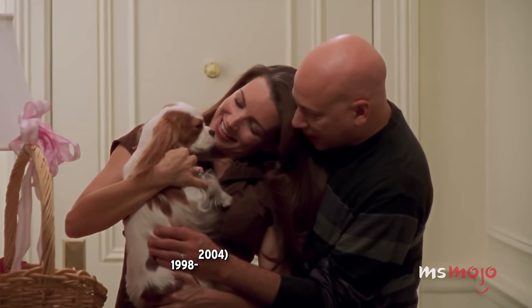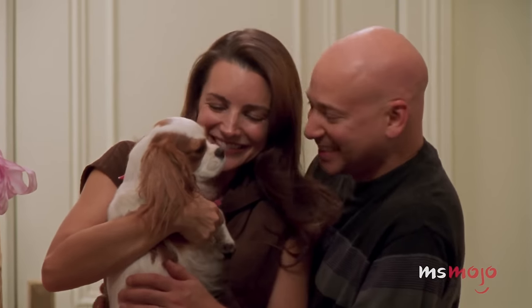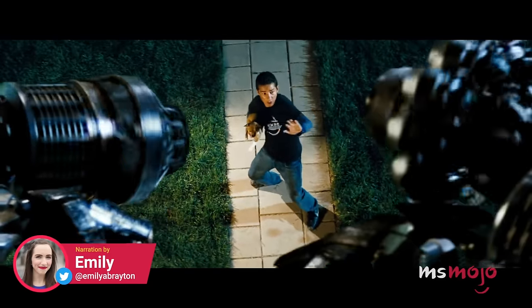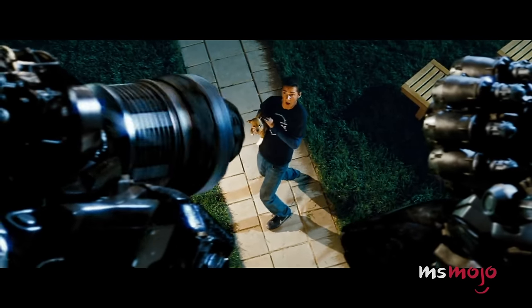Elizabeth Taylor Goldenblatt — that was the day Elizabeth Taylor moved in with Harry and Charlotte. Welcome to Ms. Mojo, and today we're counting down our picks for the best fuzzy boys and girls for living in a smaller apartment, even if they're not tiny themselves.